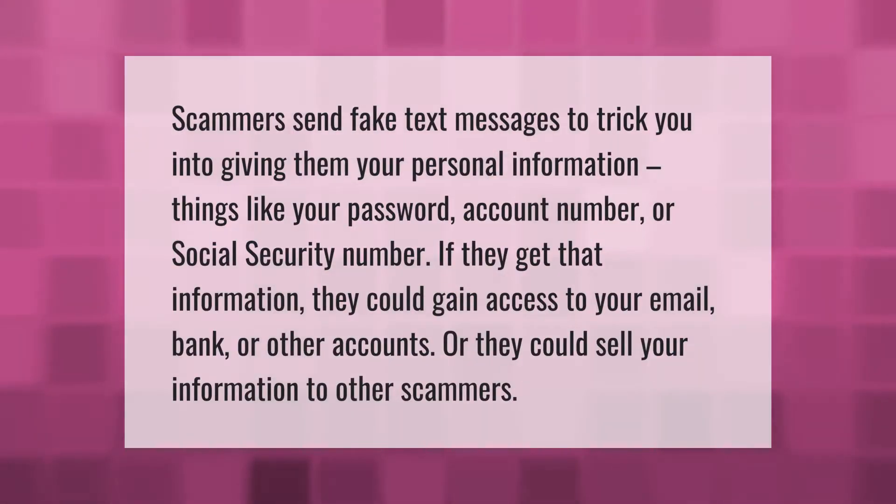Scammers send fake text messages to trick you into giving them your personal information — things like your password, account number, or social security number. If they get that information, they could gain access to your email, bank, or other accounts, or they could sell your information to other scammers.